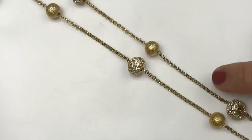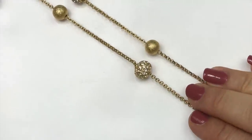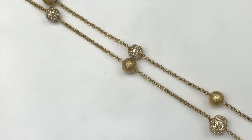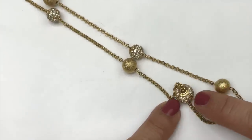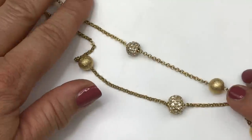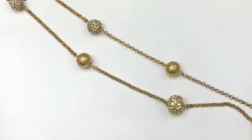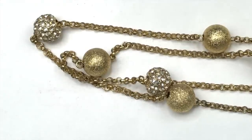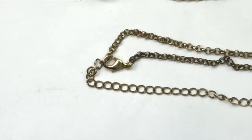This is a gold-tone, delicate rollo chain with gold ball bead stations all along. Some of the beads have crystals embedded and some have a stardust finish. There's no jewelry hallmark on this piece, but it does have a lobster clasp and an extender.